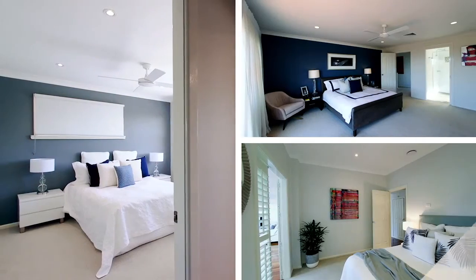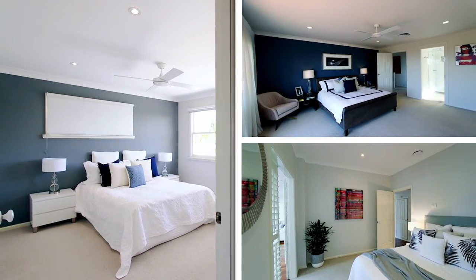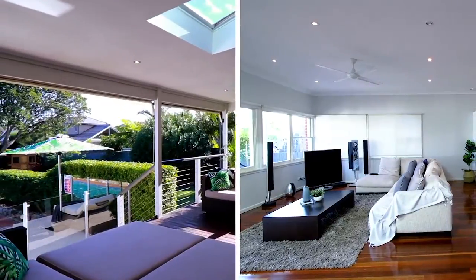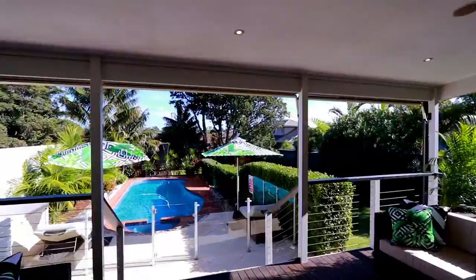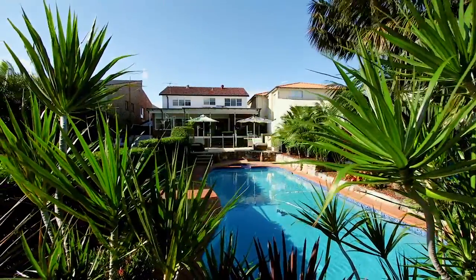This home offers a spectacular layout which includes five spacious and generous sized bedrooms. You've got casual and formal living areas adjoined to a deck area onto pool. It really is the perfect family home.